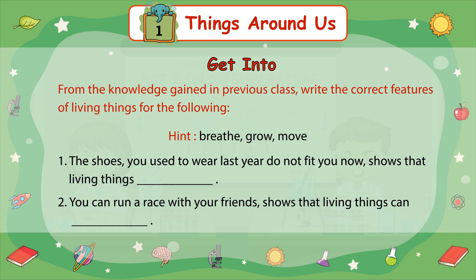Number 2. You can run a race with your friends. This shows that living things can ___.